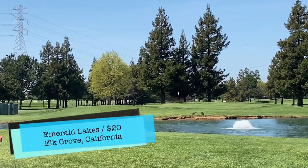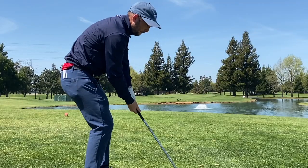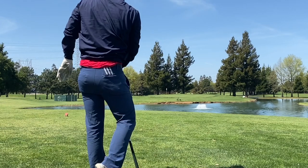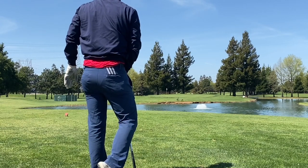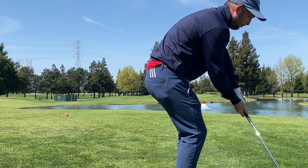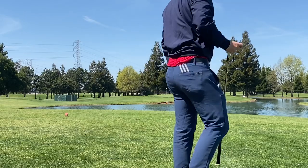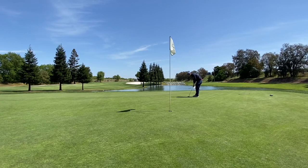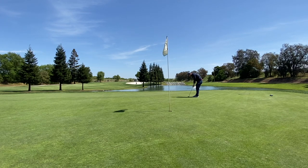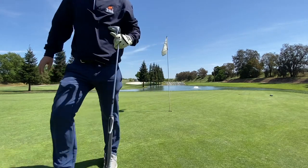The first Island Green I want to talk about is at Emerald Lakes, which is very much a course inspired by TPC Sawgrass in my opinion. It has a lot of water which punishes stray shots and it's very much target golf. Their signature hole, in my opinion, is this par 3 — an Island Green with a narrow target. The greens are typically pretty fast; a shot caught thin will go in the water and a shot caught fat will also go in the water. This hole embodies the Island Green concept Pete Dye used and is very punishing, not unlike Pete Dye and what he loved to build his golf courses around.